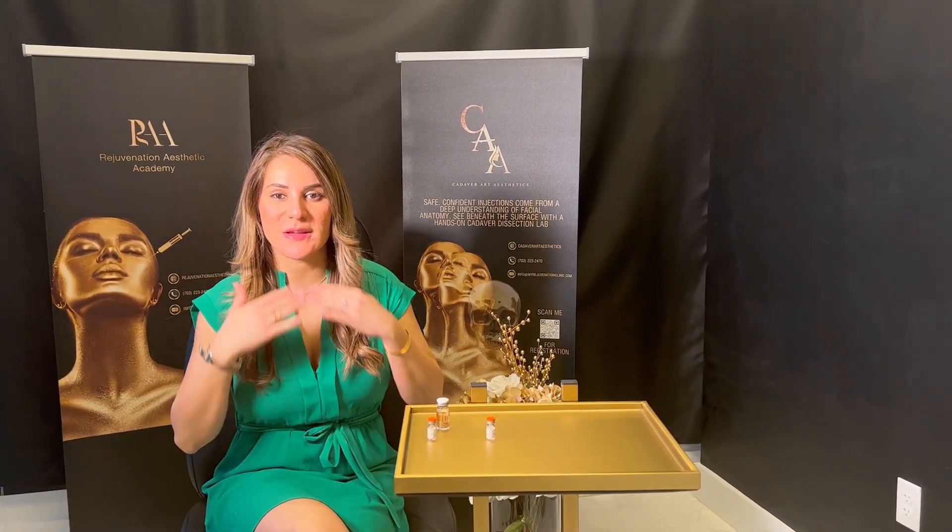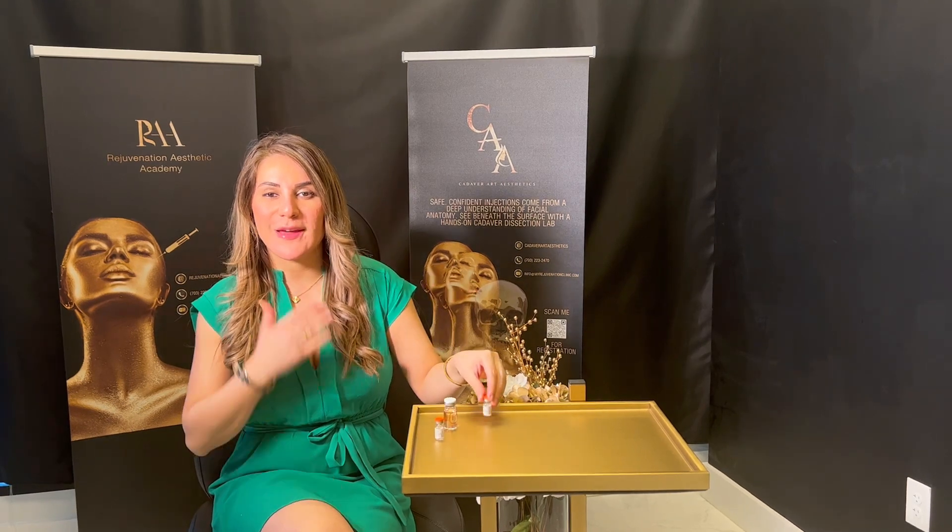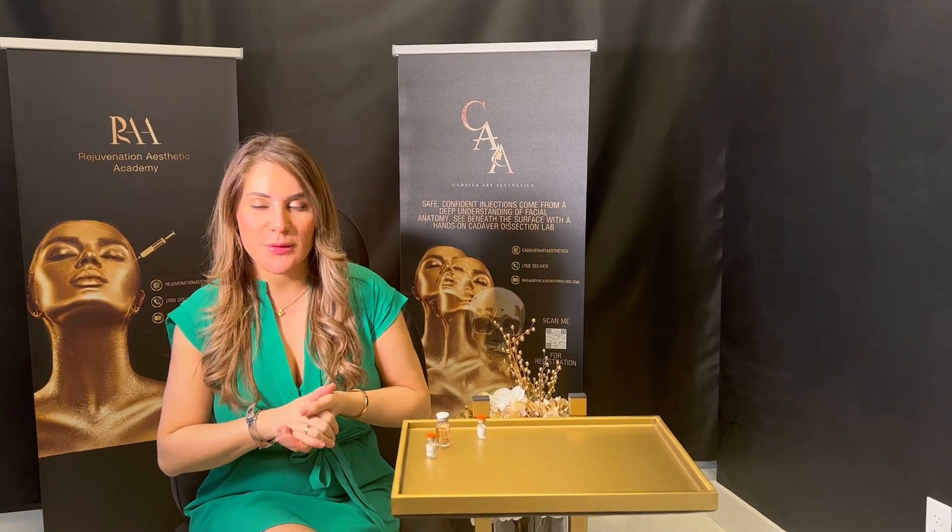Did you know you have an option for non-surgical treatment to get rid of your double chin? Kybella is a non-surgical treatment we can use for patients to get rid of stubborn submental fat. Kybella is FDA approved by a company called Allergan.